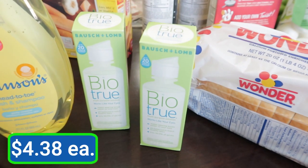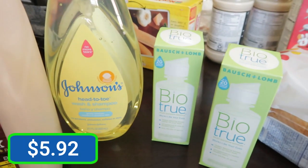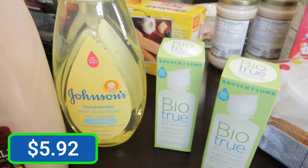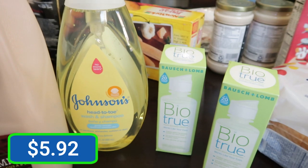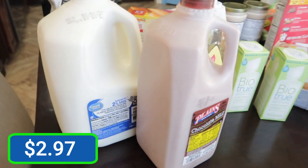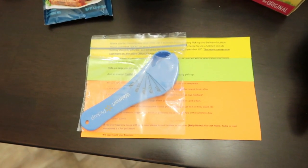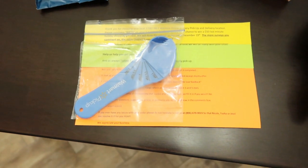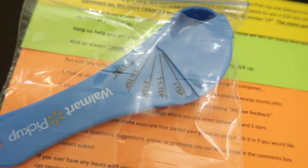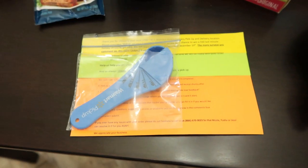I was all out of my BioTru so I ordered some BioTru contact solution. I'm also almost out of the Johnson's Baby Shampoo that I use on my makeup brushes. Some chocolate milk — that's always a huge hit here at our house — and we needed some regular milk. This was a fun little surprise in our bag: Walmart gave us a gift and it is a measuring spoon. You just slide it over to however much you need the measurements for. That was really nice, thank you very much.